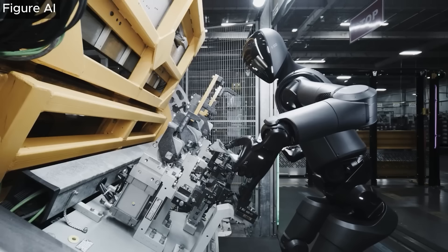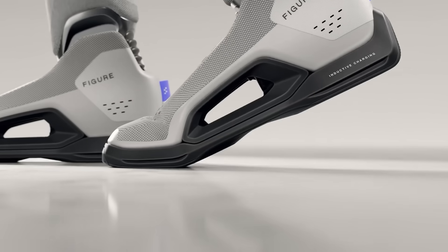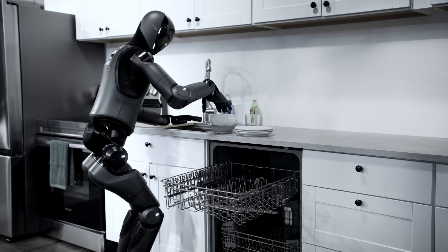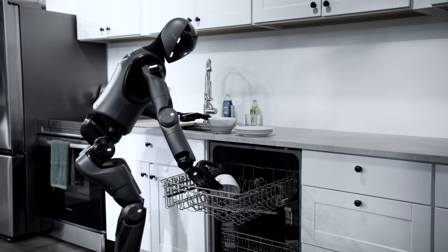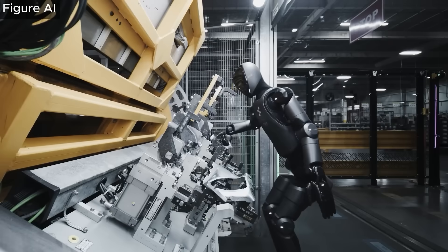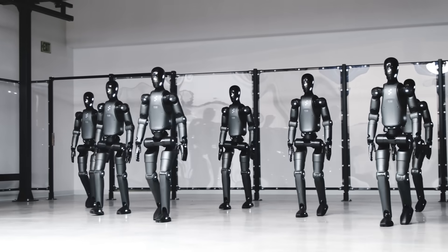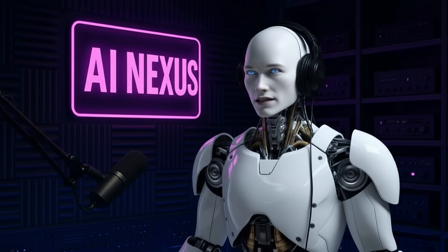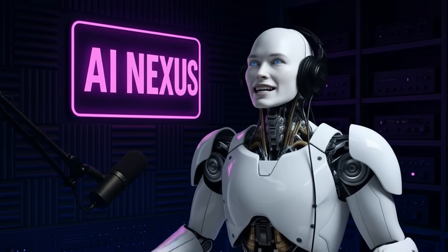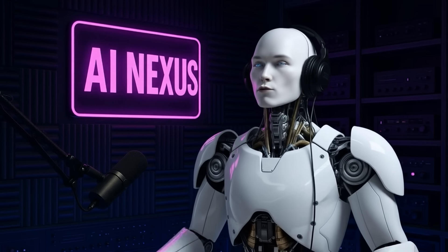We're talking about a machine that can navigate your messy house without face-planting into your furniture. And here's the crazy part about those feet — they're not just for walking, they're charging stations. Figure Zero Three supports inductive charging, which means wireless power transfer directly through the soles. According to insiders, this robot can recharge its batteries simply by standing on a special floor pad. No plugging in, no manual battery swaps, no downtime waiting for someone to hook up cables — just stand on the mat, juice up, and get back to work. This is the kind of feature that transforms a cool prototype into something genuinely practical for real-world deployment.